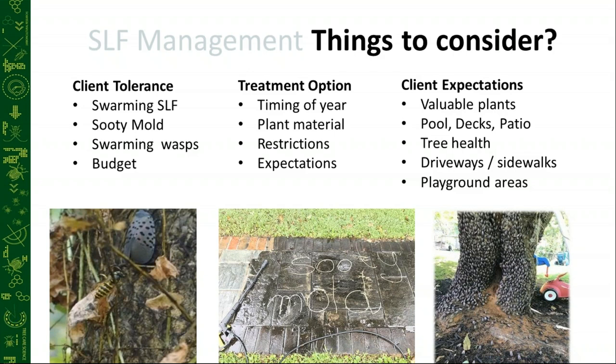Setting expectations is critical — making sure clients understand that we're not putting up a force field or a bubble around their house. These treatments require the pest to land on and feed on plant material in order to die, so they're still going to see them on the property — but when they do feed, they will die. We also need to understand client expectations: what are the valuable plants to them, what areas are important? Pools, decks, patio areas, fire pits, swings for children. Is tree health important? Where do they park their cars? You don't want to be parking a super expensive car under a tree that's going to be raining honeydew on it. And playground areas where kids congregate — we don't want to be attracting stinging insects there.